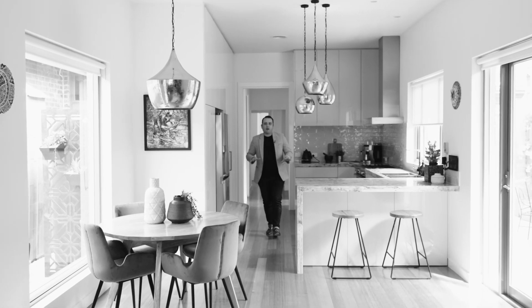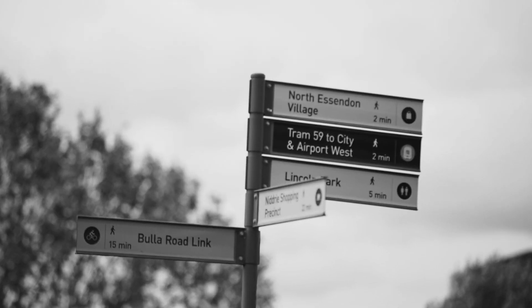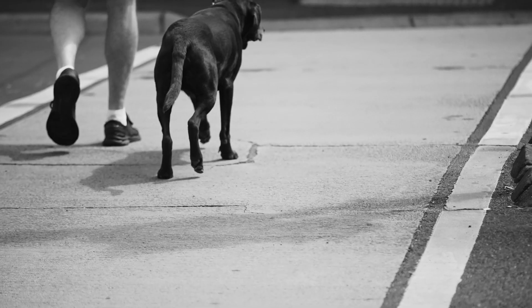Expansive, bold, timeless. Located on the high side of Kerford Road and in walking distance to all that North Essendon has to offer, this family home is unrivalled. Home lives here.